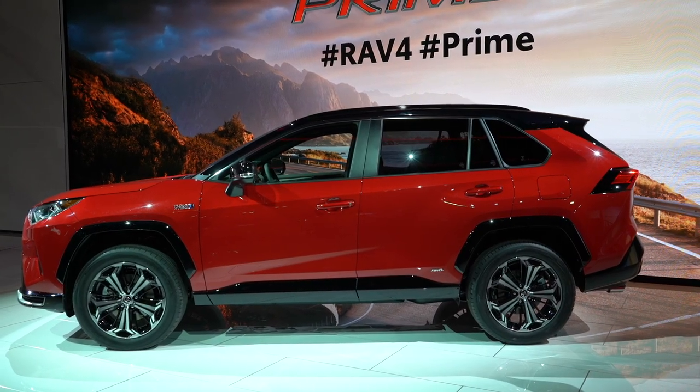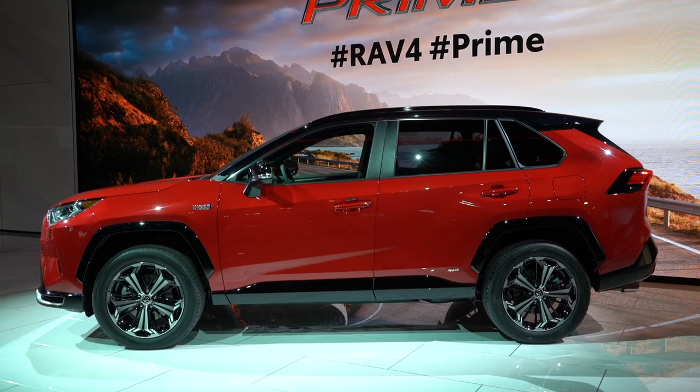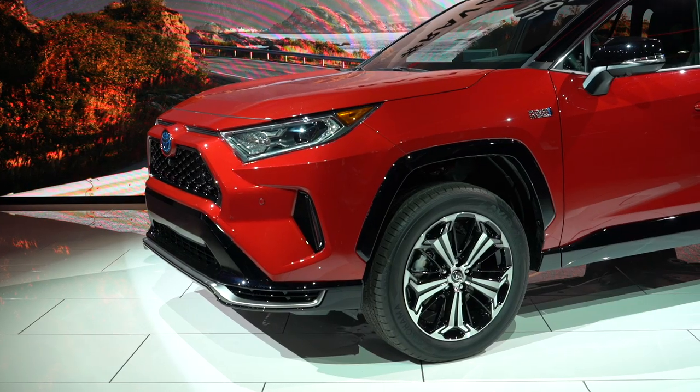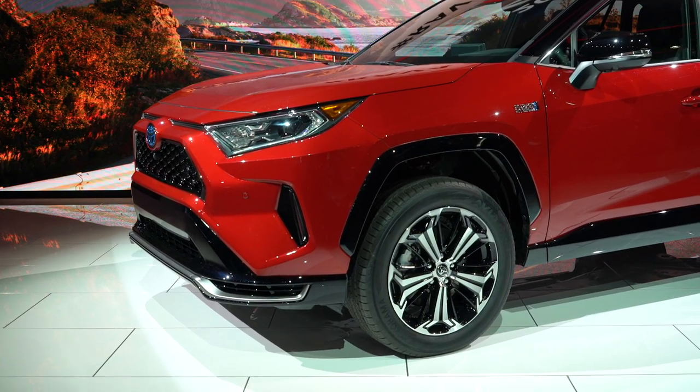The car uses the same 2.5-liter four-cylinder as the RAV4 Hybrid, making the exact same 176 horsepower. But in the Prime there's a bigger lithium-ion battery pack that gives it just a little extra juice.